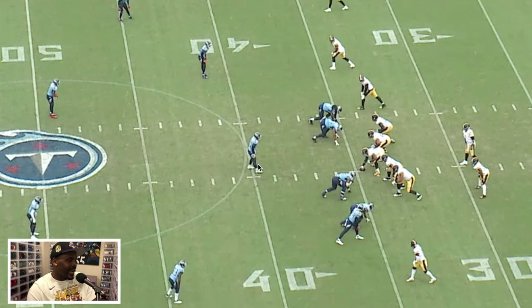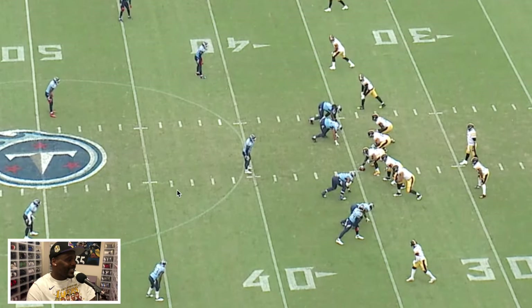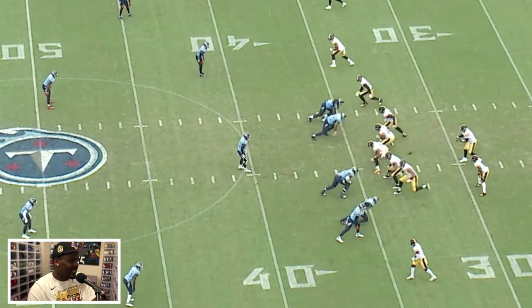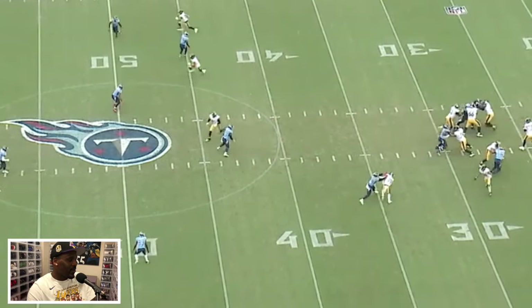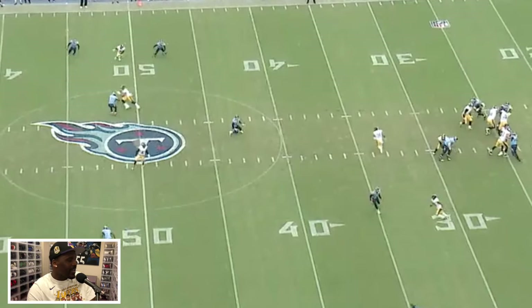Right here, that linebacker falls asleep — he has to get more depth. On third and 14, a 10-yard drop is not enough, because the ball can go behind you and it's a first down. You want to keep the ball in front of you in these scenarios. Ebron does a great job taking this route behind linebacker depth so you don't have to worry about him, but keeps it shallow enough that the safety can't get to him. This corner could have been a little more involved since he's not threatened by anyone at the number one receiver spot.